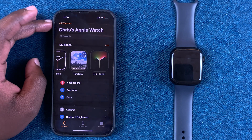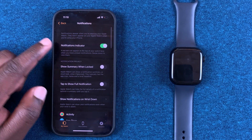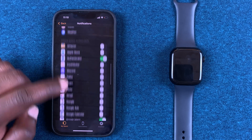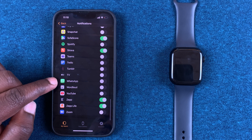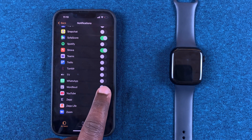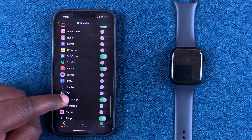Go to the Apple Watch application and then go to Notifications. Under Notifications, scroll down all the way and look for WhatsApp. Make sure notifications are enabled there.